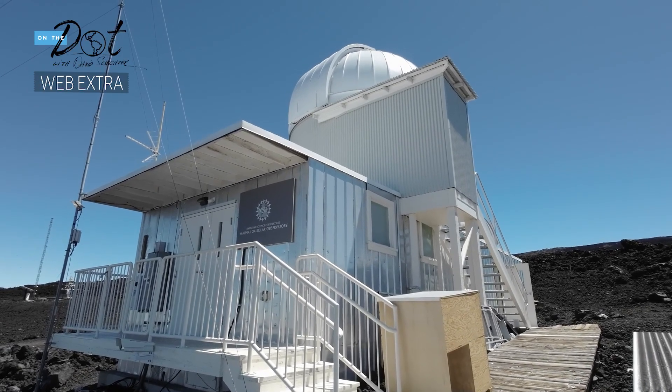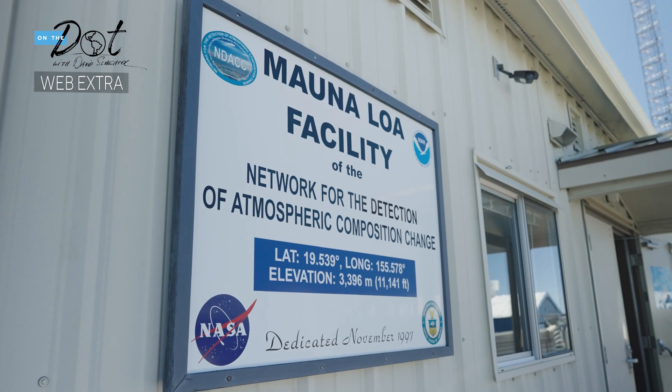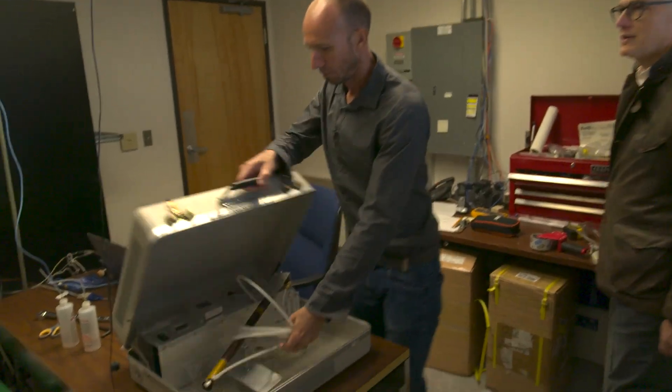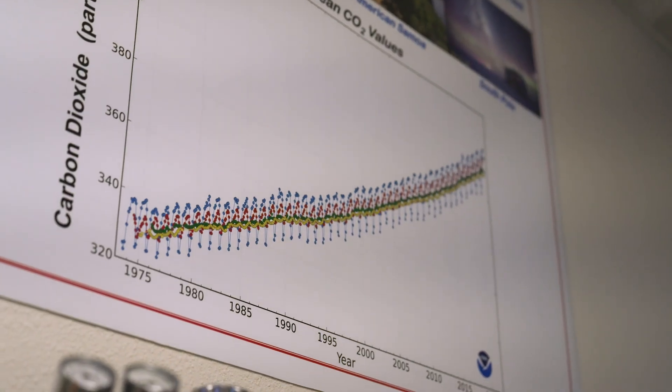We're trying to give the most accurate data possible. The science that they're doing there, everybody uses it around the world. This is really the birthplace of climate science research.